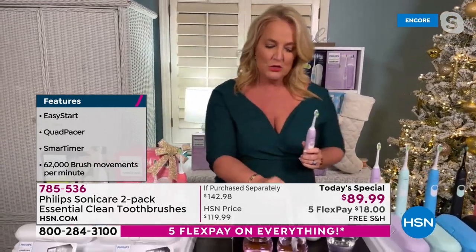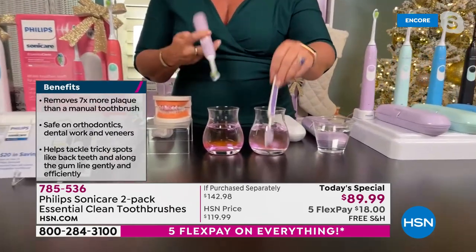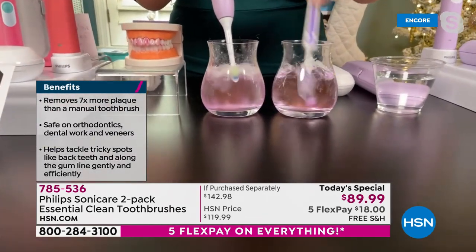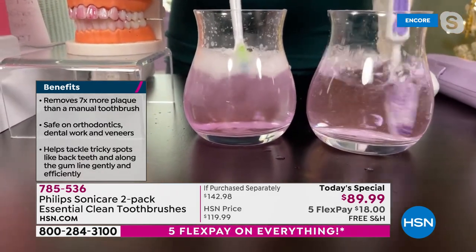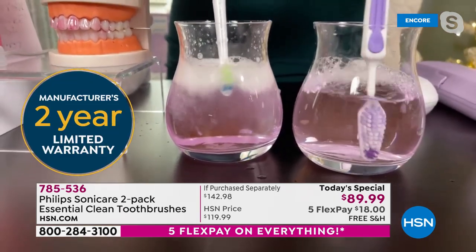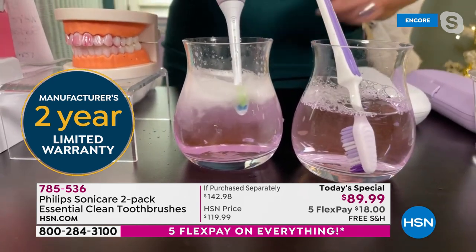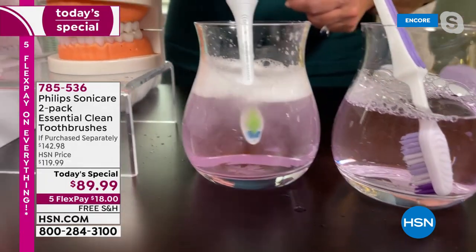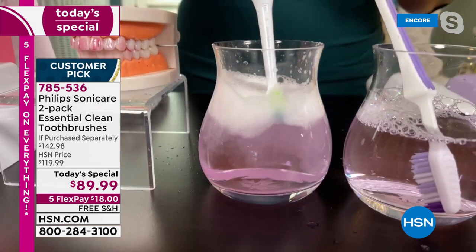If you're still using a manual toothbrush — you get in there and work and work and work, no matter how hard you try — look at the difference this is going to make. What it would take an entire month's worth of brushing with a manual toothbrush, you're going to be able to do here in one two-minute cycle. Notice how it's moving the water. I'm not moving the brush, but it's actually doing all of that for you. You're working smarter, not harder.